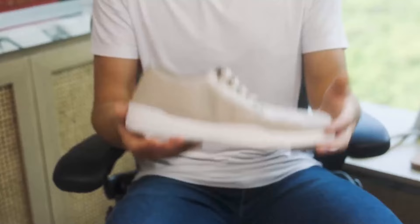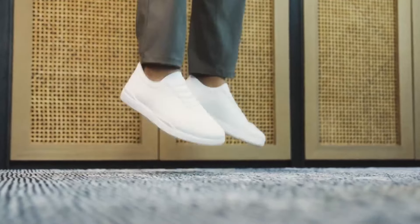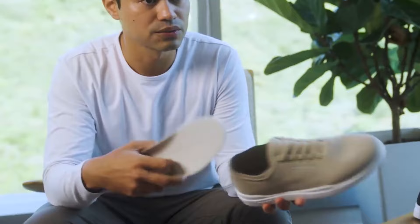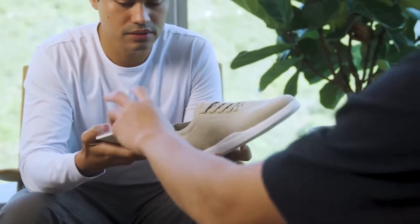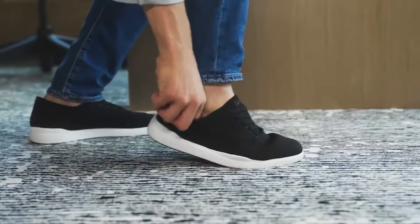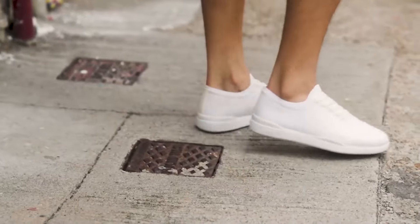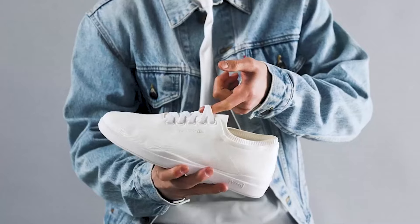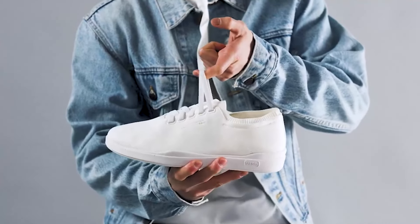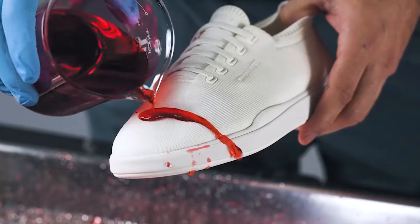A natural rubber outsole combined with a sweet foam EVA midsole provide great stability, and custom-molded Ortholite insoles provide incredible comfort and support. The durable upper is made of recycled flyknit fabric that's stylish, breathable, and holds its shape over time. No-tie laces make them a breeze to put on without compromising style, and the breathable upper fabric is also water and stain repellent.